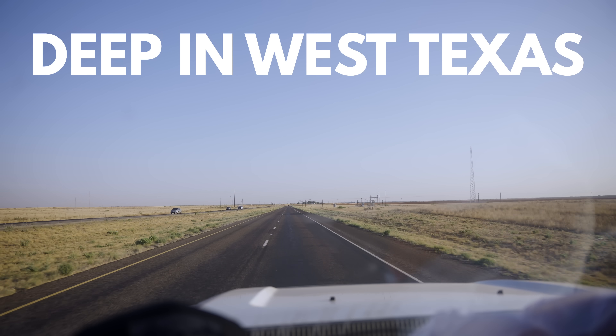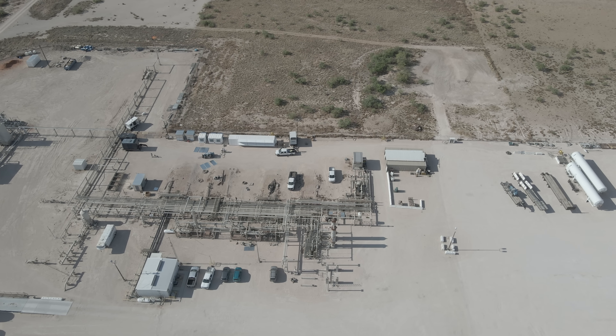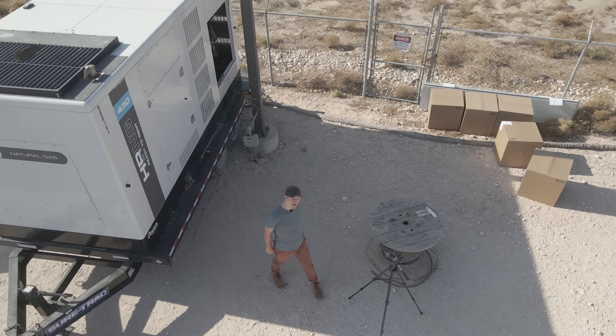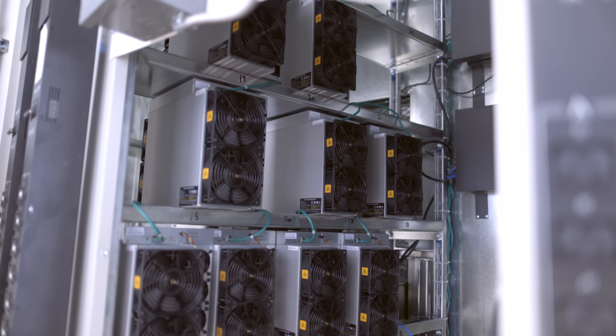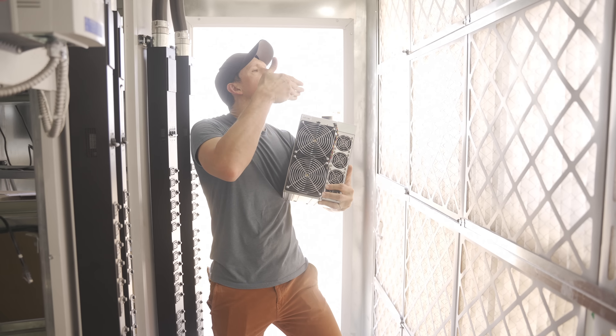So we drove across Texas — six or seven hours — because they have all these oil fields and out of the ground comes natural gas. They take the gas that was going to be flared off — which is going to be flared off no matter what — divert that gas, run it through a generator to run Bitcoin miners.